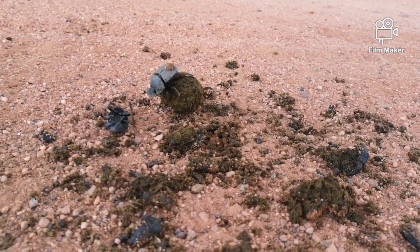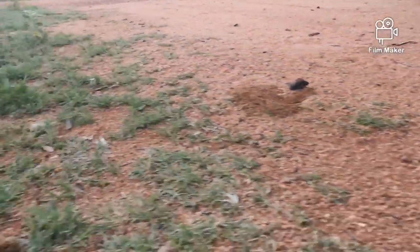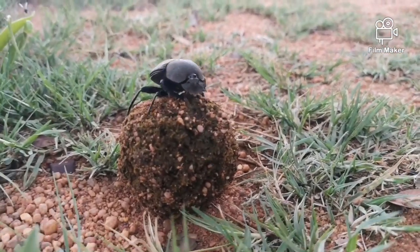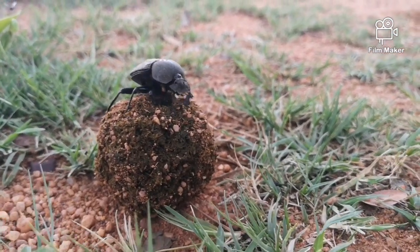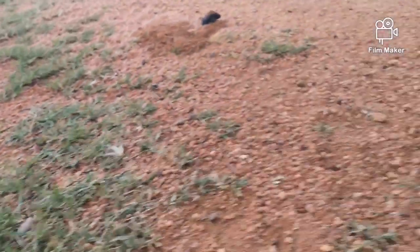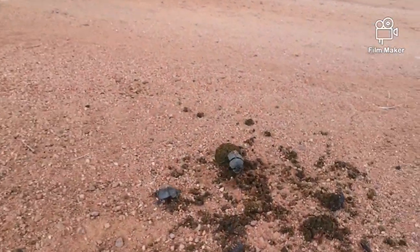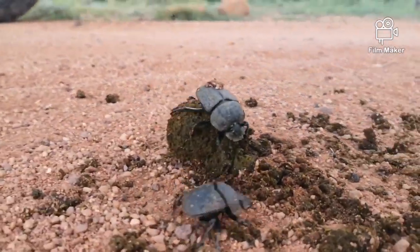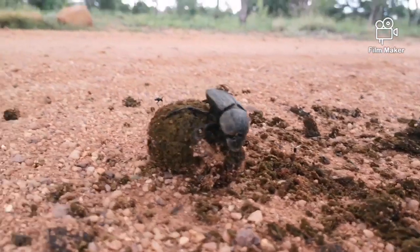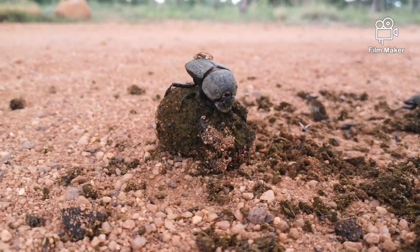Dung beetles have to detect dung very quickly, because if they wait too long and the dung dries out, they won't be able to suck out all the nutrients they need. A study done in South Africa also shows that in the rainy season there are more eggs laid and more larvae that hatch to adult dung beetles, so it's vitally important for these little creatures to detect dung very quickly.